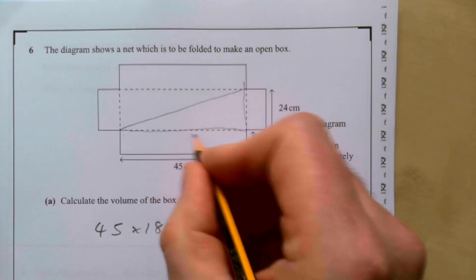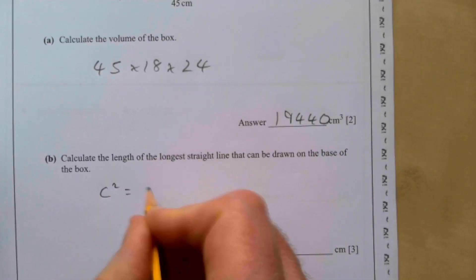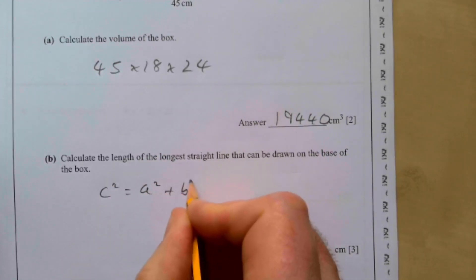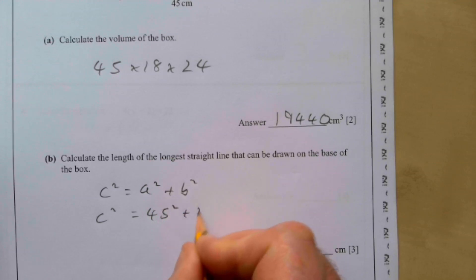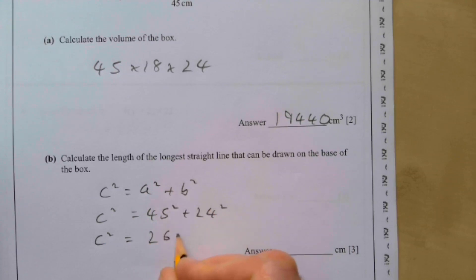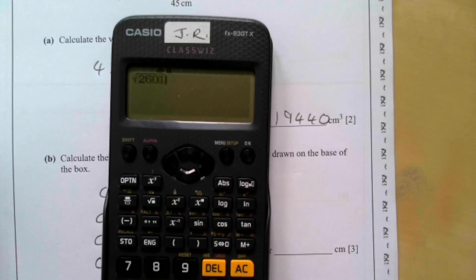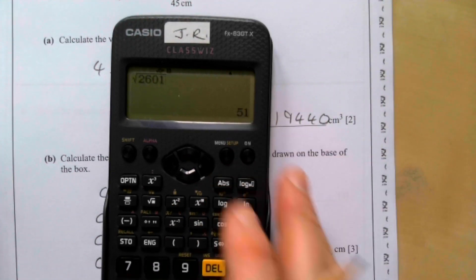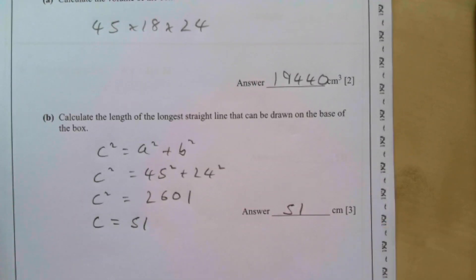The longest line on the base is the diagonal: the base is 45 by 24. Using Pythagoras: c² = 45² + 24² = 2025 + 576 = 2601. Taking the square root of 2601 gives 51. So the longest straight line is 51 centimetres.